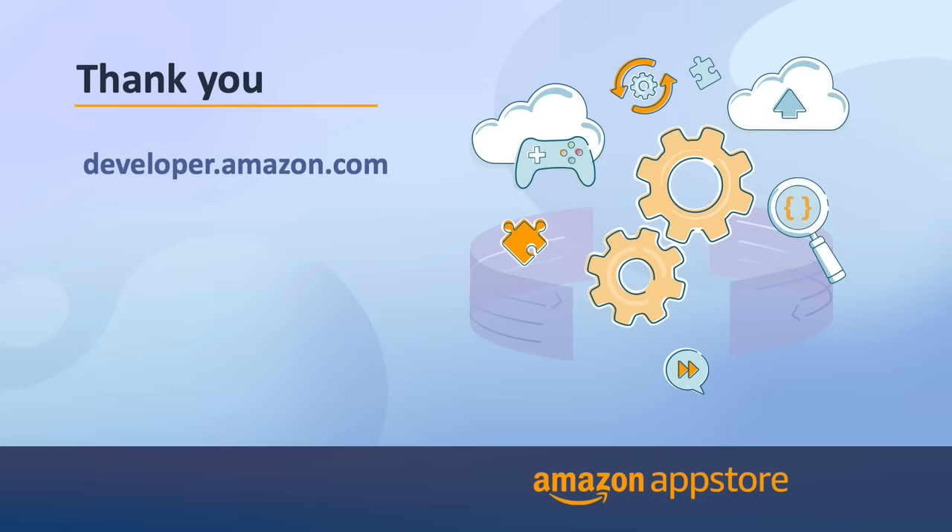Thank you so much for your time. To discover more, head over to developer.amazon.com. I hope this video was useful in learning how to enhance your app, and if you enjoyed it, don't forget to like and subscribe.